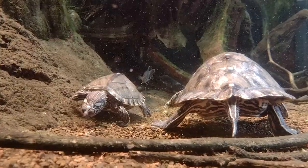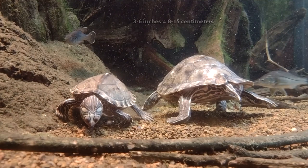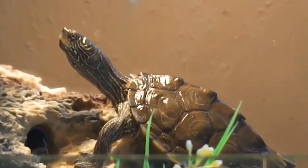Map turtles are highly sexually dimorphic. Male map turtles range from 3 to 6 inches in length at full size, but females double this. Like pond sliders, map turtle males use their long front claws to tickle a female's face for courtship. Their eggs are also temperature dependent. Females lay 4 to 14 eggs in a nest constructed on a sandbar or in the sandy banks of an island in their habitat.